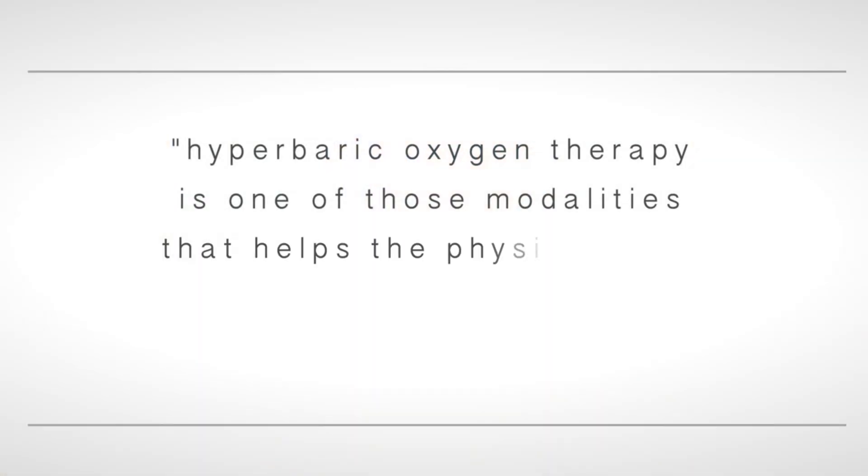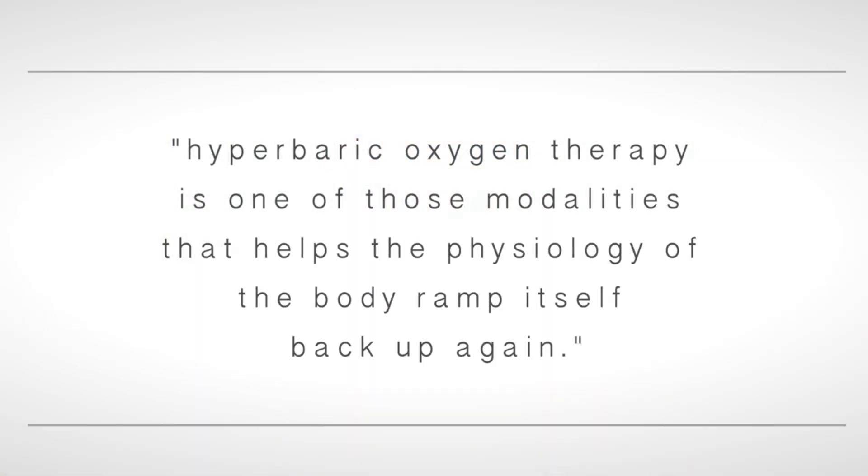Let's talk about what hyperbaric oxygen therapy is. It's a fantastic therapy that's been around for about 300 years. Here in our clinic we work physiologically — we want the skin and all of the physiological mechanisms of the skin to function again as they did when you were younger. Hyperbaric oxygen therapy is one of those modalities that helps the physiology of the body ramp itself back up again.